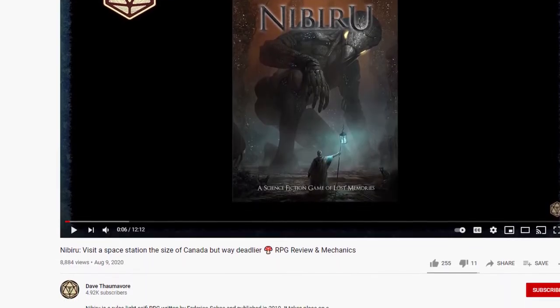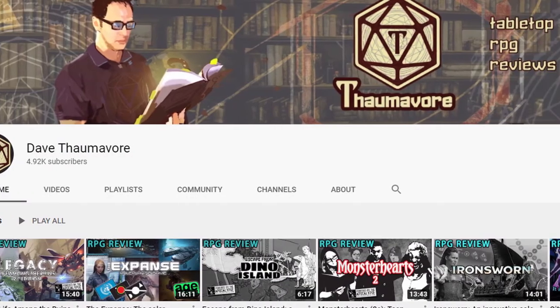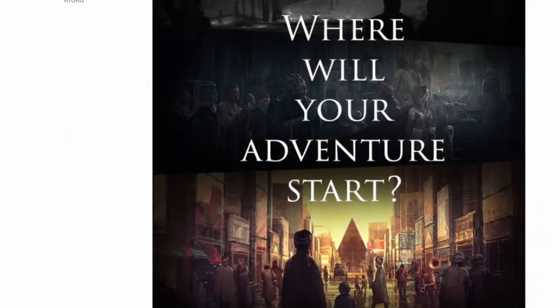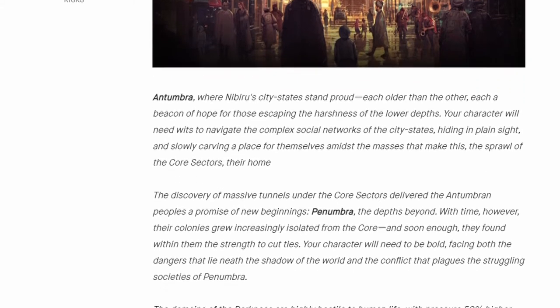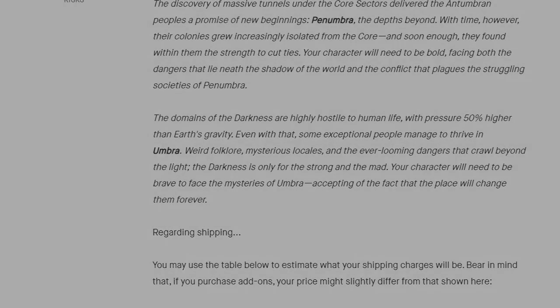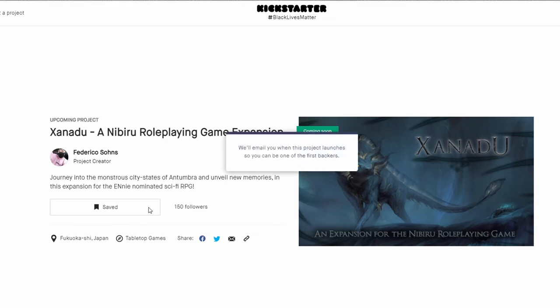There are already a lot of YouTube videos about Nibiru, and another YouTuber, Dave, has a wonderful overview about Nibiru. With this new campaign launch, the new book Xanadu delves more into Antambra — one of the regions — the lore, and there is also a new set of mechanics to develop memories as a group. This is a game I would like to play over Discord or Zoom with my friends. For those new to the lore, there will be a pledge level where you can get the core book of Nibiru as well. Definitely check this one out.